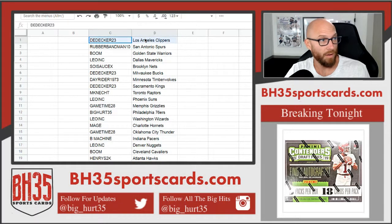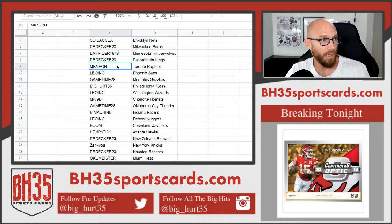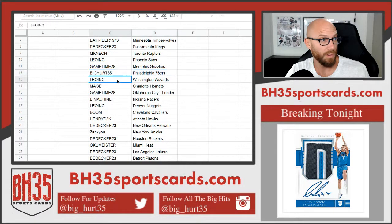Team assignments: D-decker gets Clippers, Rubber Bandman gets Spurs, Boom gets Warriors, Leo gets Mavericks, Soy Sauce gets Nets, D-decker gets Bucks, Dayrider gets Timberwolves, D-decker gets Kings, M-Nect gets Raptors, Leo gets Suns, Game Time gets Grizz, Big Hurt gets 76ers, Leo gets Wizards, Mash gets Hornets.